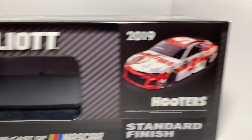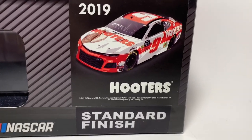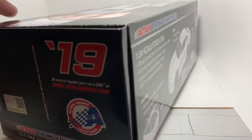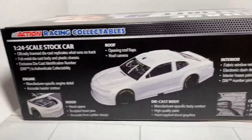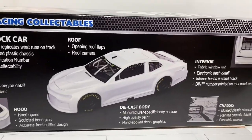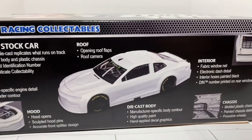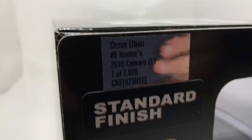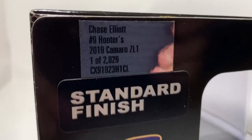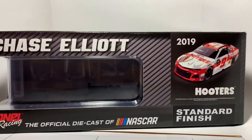Chase Elliott is shown up top and you got a rendering of the car right here with a big old Hooters logo. There's the standard finish and you got 2019 over here, along with the 2019 Action Racing Collectible stock car details. On this side you got Chase Elliott, number nine, Hooters 2019 Camaro ZL1 — one of 2,029. There's the box one more time.